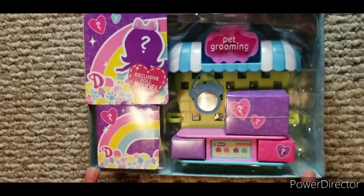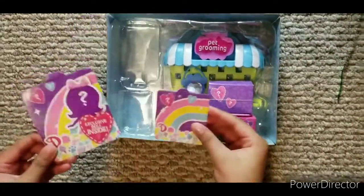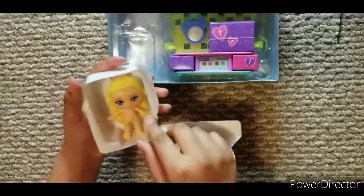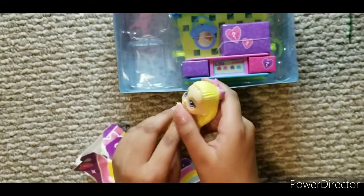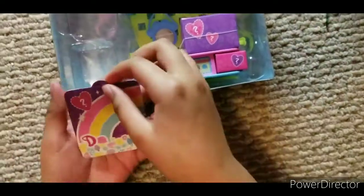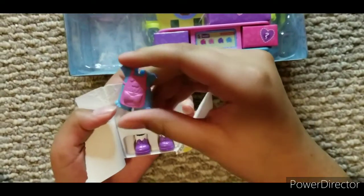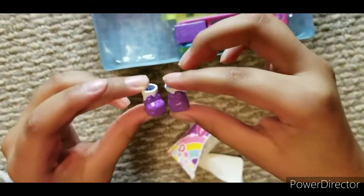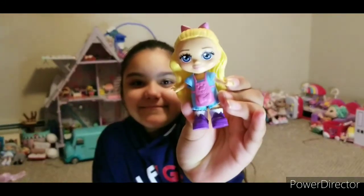Look how cool this looks! First, we're going to take out these two surprises. I'm going to open up the doll first. Oh, I can't wait! She looks so cool! Now let's go on to the next surprise — we have some clothes and some shoes. This is her clothing, and then these are her cute boots. She looks so cute!